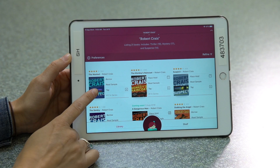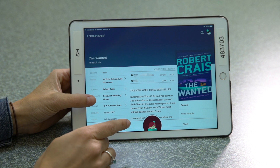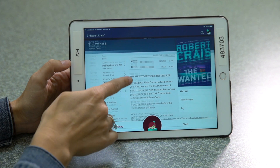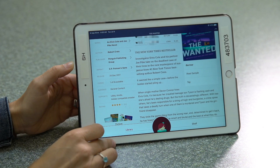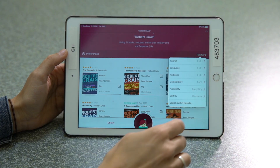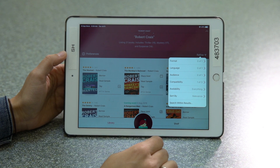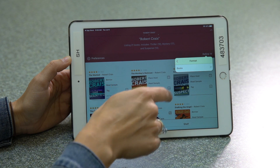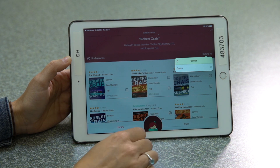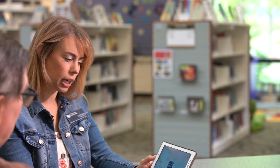We're going to go ahead and select this title in the ebook form, and you're going to see all the information right here that you would get on the book if you were holding it physically in your hand. You can choose different formats — ebooks or audiobooks. It looks like this title is just available in ebook right now, but many titles are available in both formats.